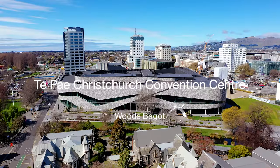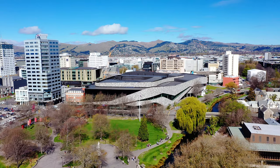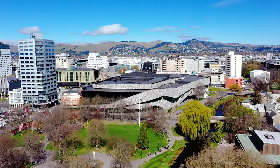The location is amazing — it's in the heart of the city of Christchurch, right next to the beautiful Avon River and Victoria Square, and behind us is Cathedral Square. So an incredible context to put a building of this scale.